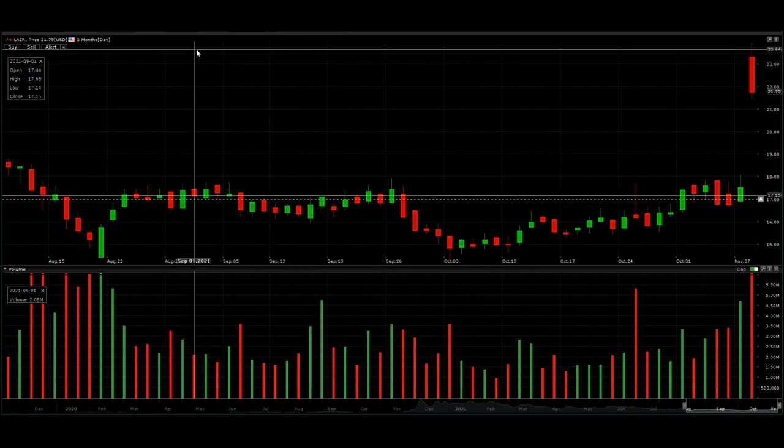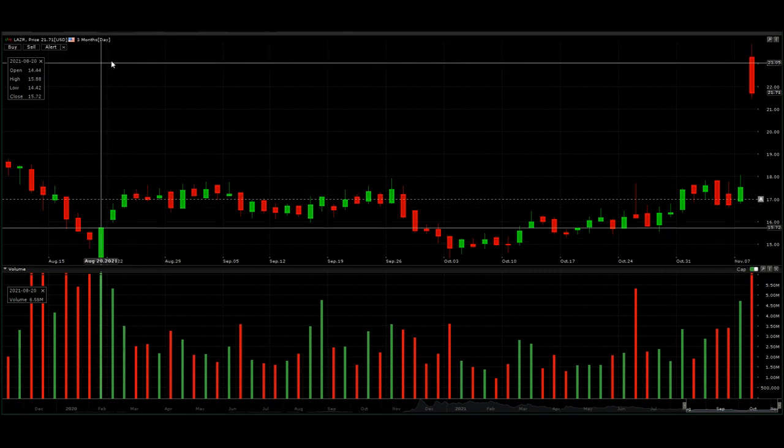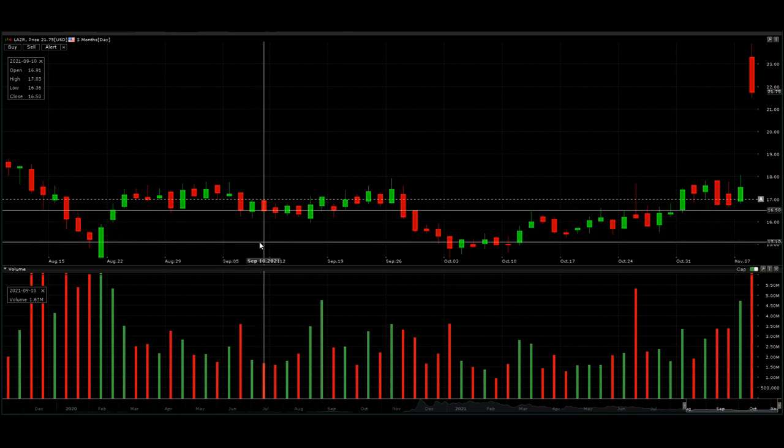Luminar is one of the safest companies that I would invest in. I would encourage anyone to do some research and see if you want to add it to your portfolio. It's still a good price. It has been in the low teens for quite some time — don't expect this stock to stay in that same ballpark forever.